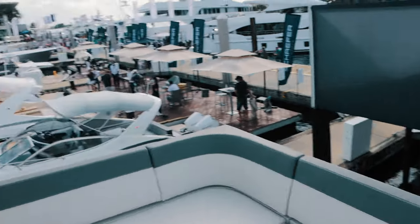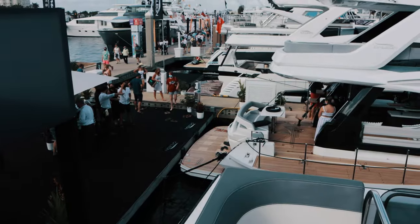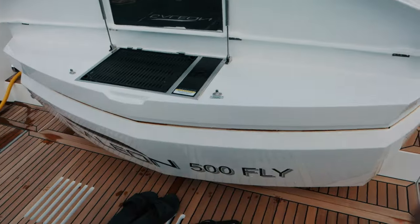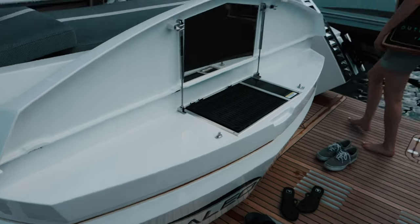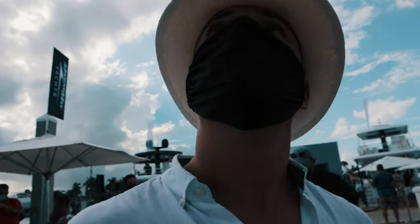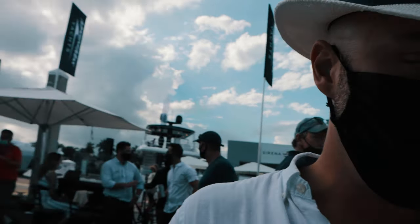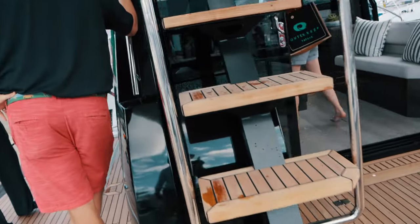That one is the Galleon 50 — it's a little bit smaller. We're going to take a look right now. This also has a grill. So let's see the difference between the 50 and the 55 so you can choose. And then we have the stairs.